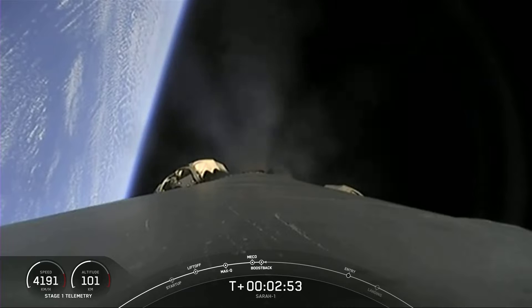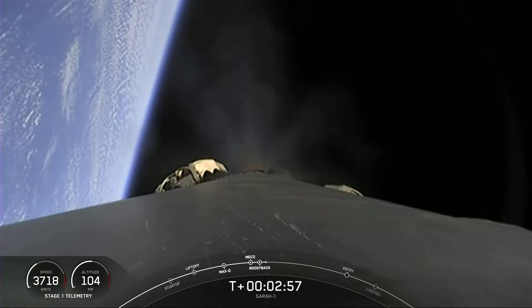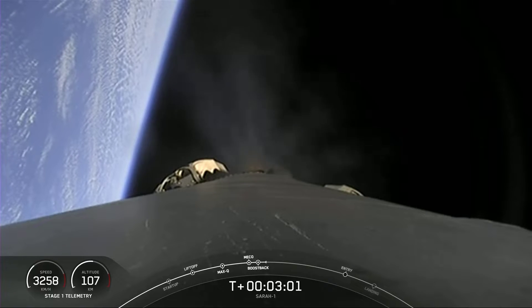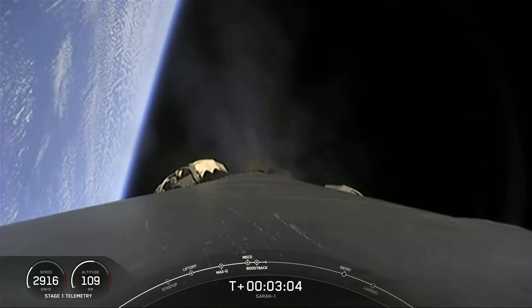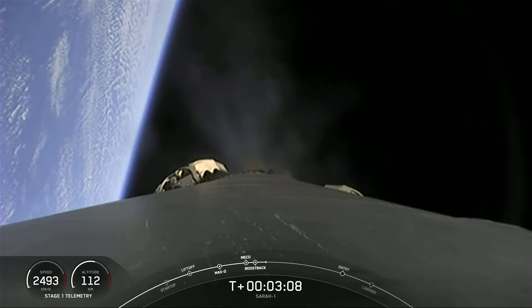Fairing separation confirmed. So we saw main engine cutoff, and we saw the two stages separate from one another. We did get audio confirmation of the Second Engine Start on the second stage Merlin vacuum engine.